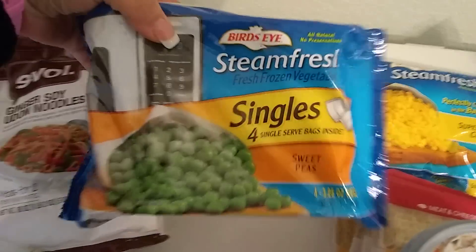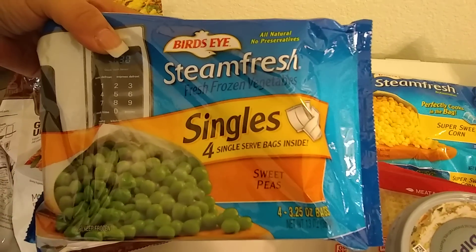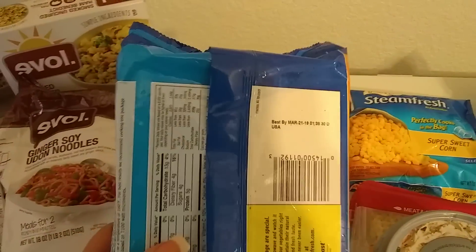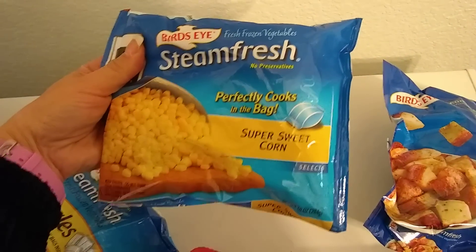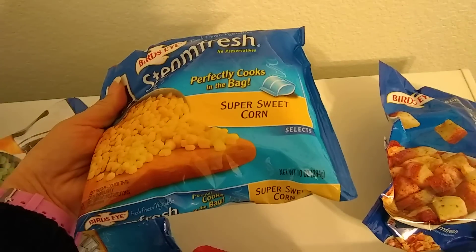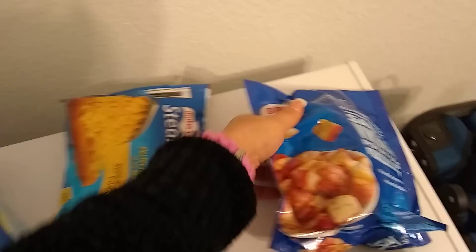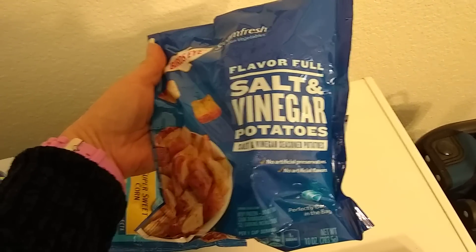I thought this was really cool — this is by Bird's Eye, four single-serving bags inside. Sweet Peas, four 3.5-ounce bags, all natural, no preservatives. Bird's Eye is a brand sold everywhere. Expiration March 21, 2019. I also picked up some Steamed Fresh Perfectly Cooks in the Bag corn, 10 ounces, expiration March 8, 2019. And I picked up the Bird's Eye Flavorful Salt and Vinegar Potatoes — no artificial preservatives, no artificial flavors, 10 ounces. Expiration date April 11, 2019.